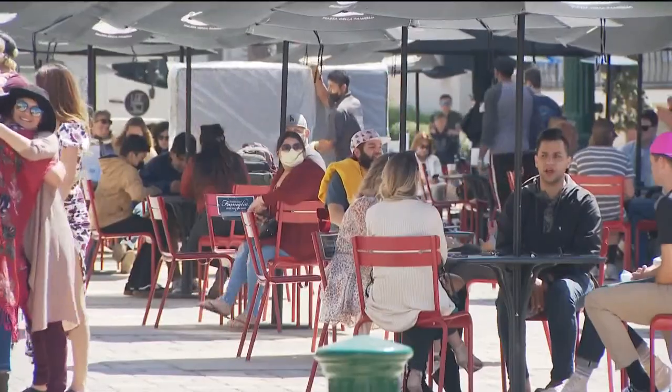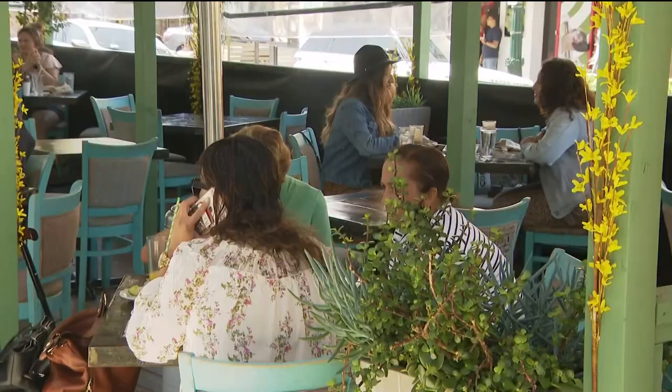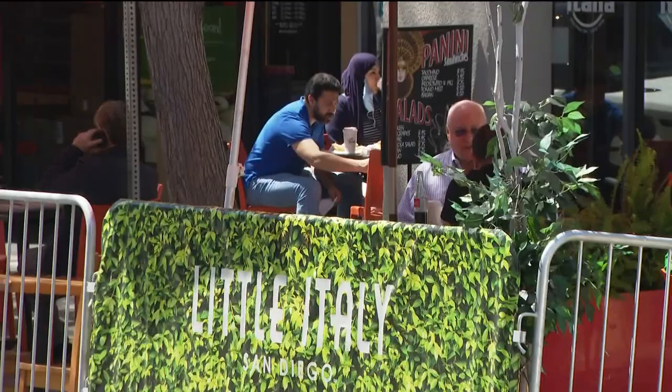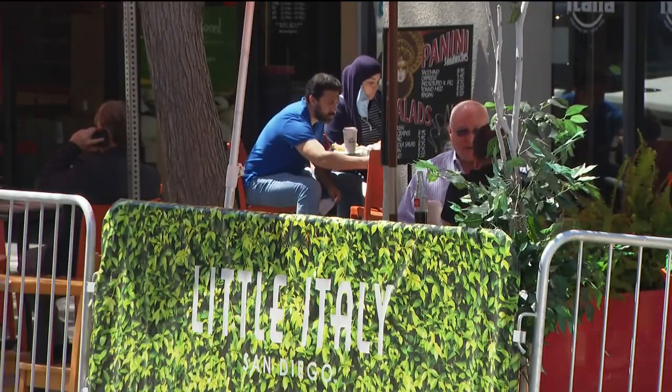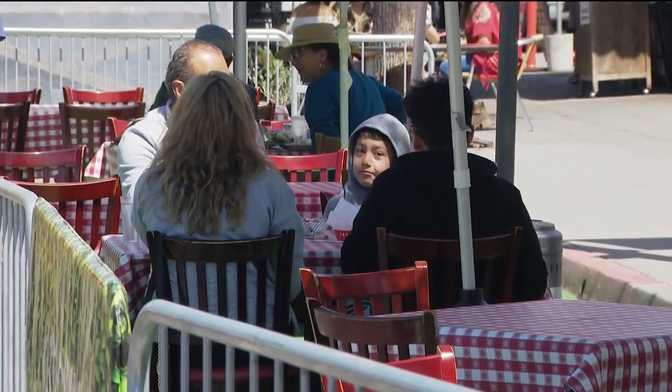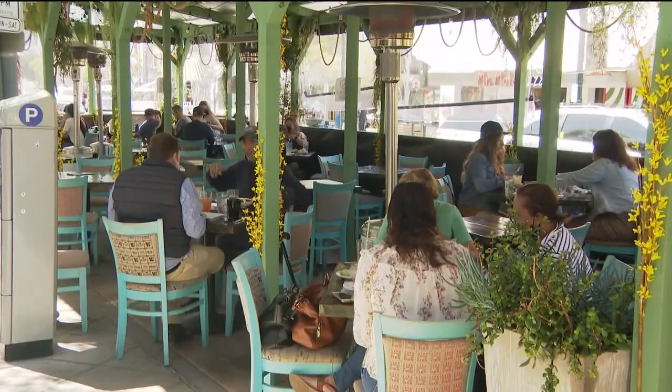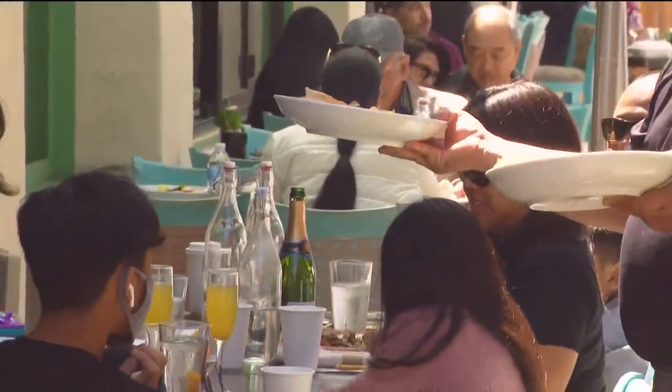The cost of a new permit ranges from $10 to $30 per square foot, plus inspection fees, depending on where the restaurant is located. The permit will last two years once approved. Less than four percent of the 500 restaurants that have created an outdoor space have actually applied for this.